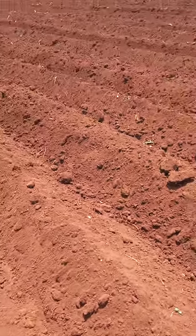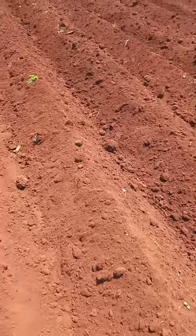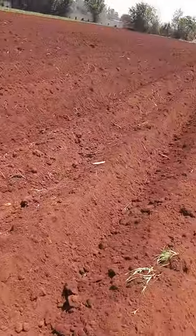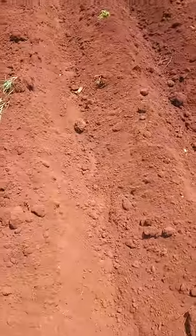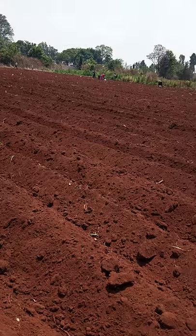Good day farmers. Today I am guiding a farmer on how best they can plant the Irish potatoes. You see these are furrows and ridges, and at the far end, as you can see,